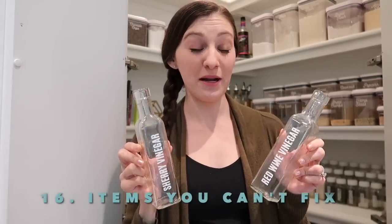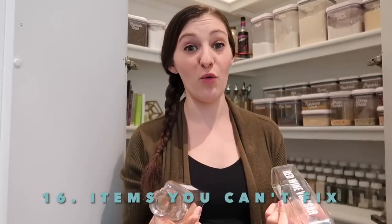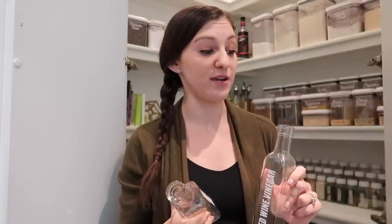These oil and vinegar bottles don't have tops — they broke when I moved. I've tried probably three times ordering tops on Amazon and none of them fit, so I kept returning them. Since I can't find tops that fit, I just need to get rid of them and stop keeping them in my pantry.